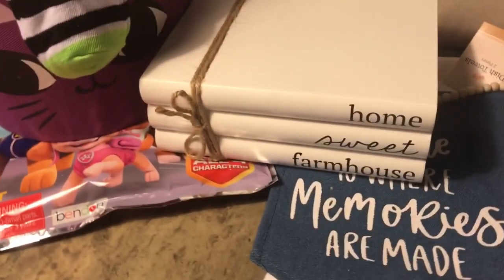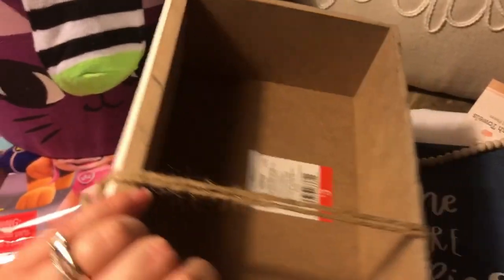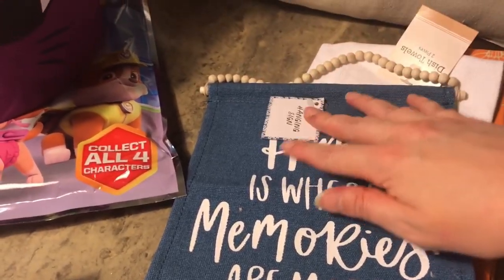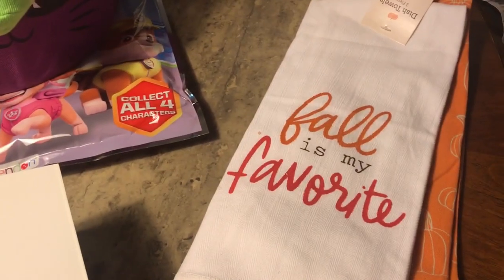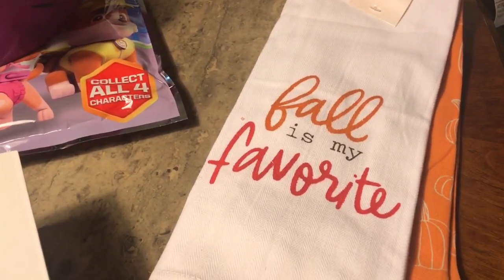This is a 'Home Sweet Farmhouse' little decorative piece from the dollar spot — three dollars — I thought it was cute to put some stuff on. Then I got this one that says 'Home Is Where Memories Are Made,' which is what my husband David and I always say — also three dollars in the dollar spot. Then I got this dish towel set — there are two of them — it says 'Fall Is My Favorite' with cute little pumpkins.